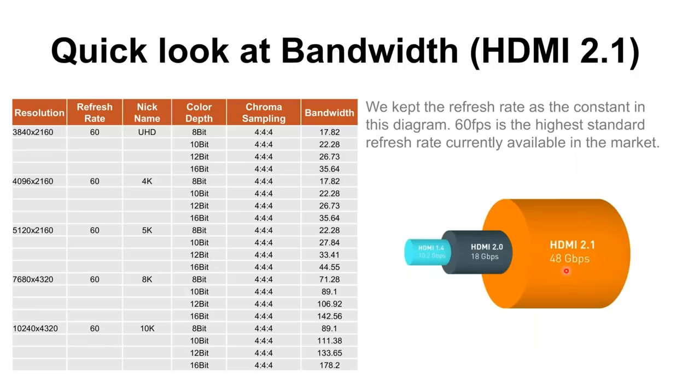Looking at HDMI 2.1 bandwidth: 60 fps is really manageable and easy to move around a distribution system — we just don't have a lot of content at 60 fps yet. At 4K 60, 8-bit, 4:4:4, we're still within HDMI 2.0 — no problem. But anything after that, like going from 8-bit to 10-bit as in the Billy Lynn movie, puts us over 18 gigs at 22 gigs. At 4096×2160, 60 fps, 8-bit we're at 17.8 gigs — still okay — but as soon as we want 10-bit or 12-bit, we need HDMI 2.1. At 5K 60, even 8-bit won't work. 8K 60 at 8-bit, 4:4:4 is 71 gigs; 10K 60 at 8-bit is 90 gigs. As we want better pictures, bigger images, and more color, we simply need more bandwidth.